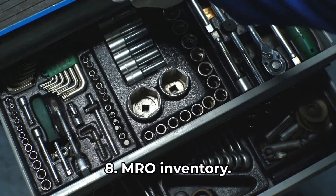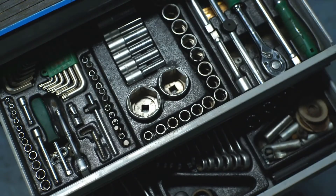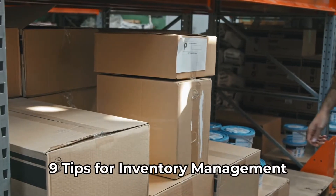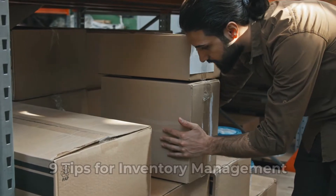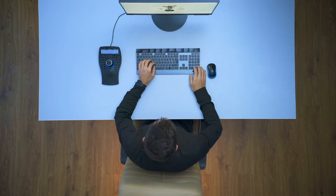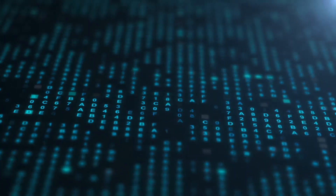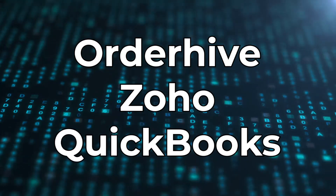And eight: MRO inventory — the inventory needed for maintenance, repair, and operations, hence MRO. This supports the production process and is not what goes out to your customers. That brings us to nine tips for inventory management, or how you avoid running out of stock. Tip one: find good inventory management software. You can manage inventory by hand or in a spreadsheet, and that's fine for a little while, but it doesn't scale well. If you want to keep track of your inventory while minimizing upkeep, look into inventory management software. Some good options include OrderHive, Zoho, and even QuickBooks.